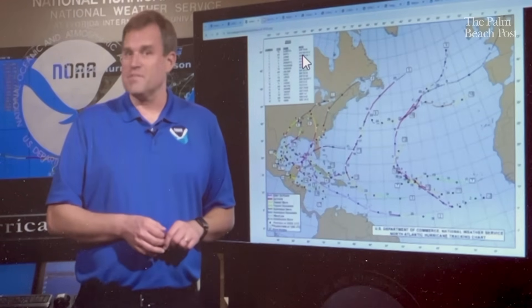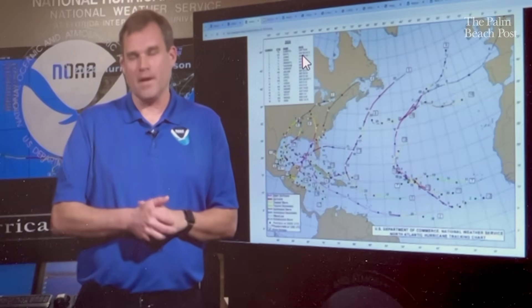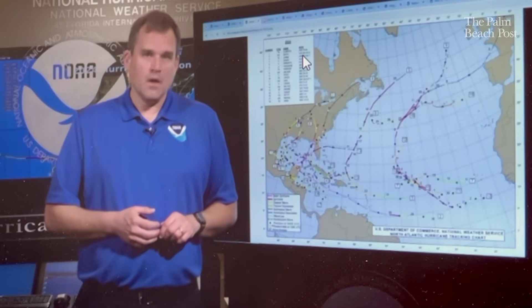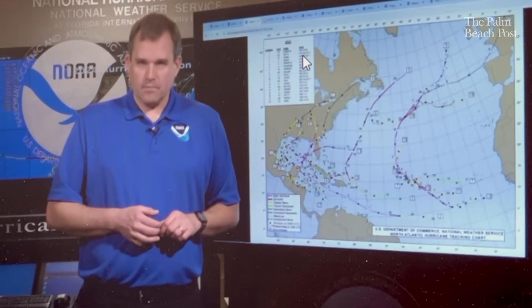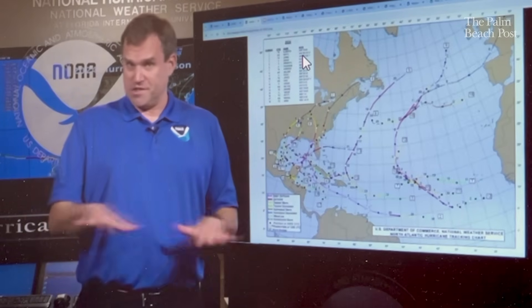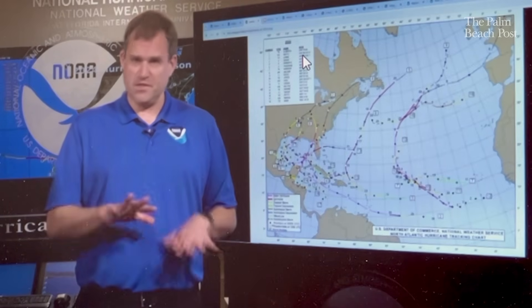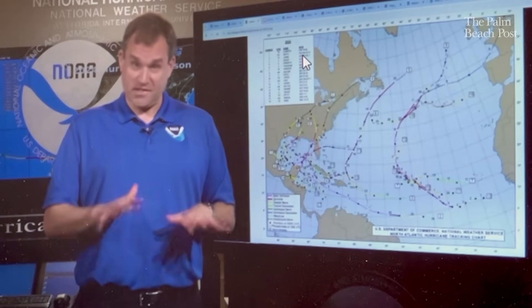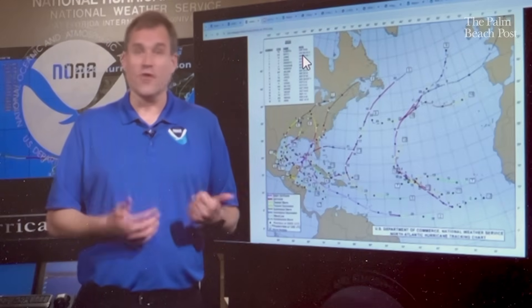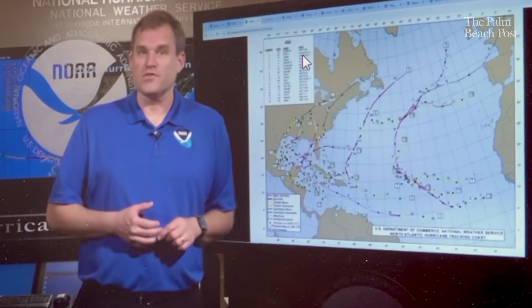The SFMR — stepped frequency microwave radiometer — has been on the aircraft for about 20 years. It looks at emissions coming off the ocean surface and is very sensitive to how much foam or wave breaking is occurring. It gives us a surface wind estimate based on what it's seeing at the ocean surface. We use that in combination with other aircraft data to help determine the intensity and structure of the storm.